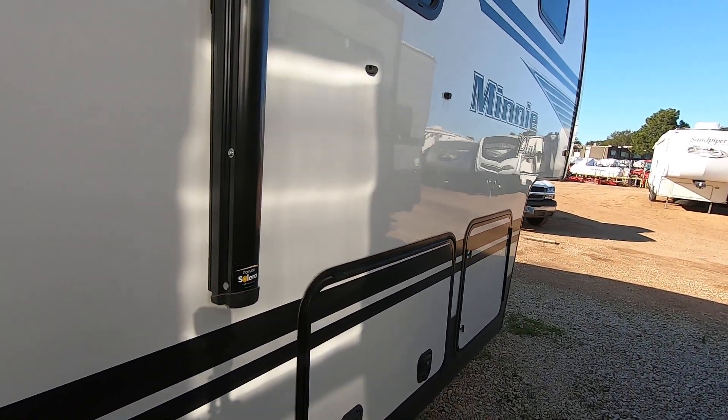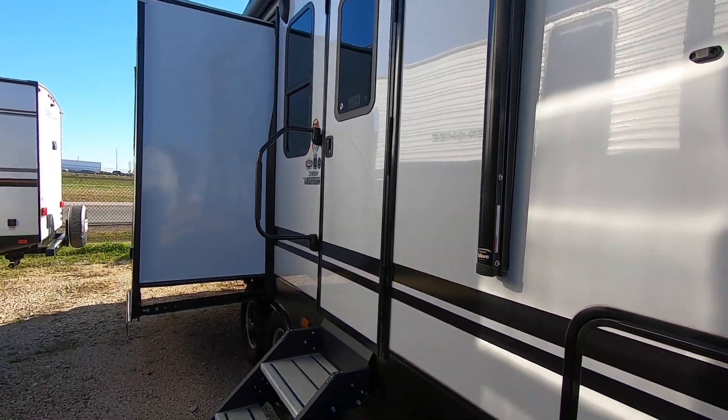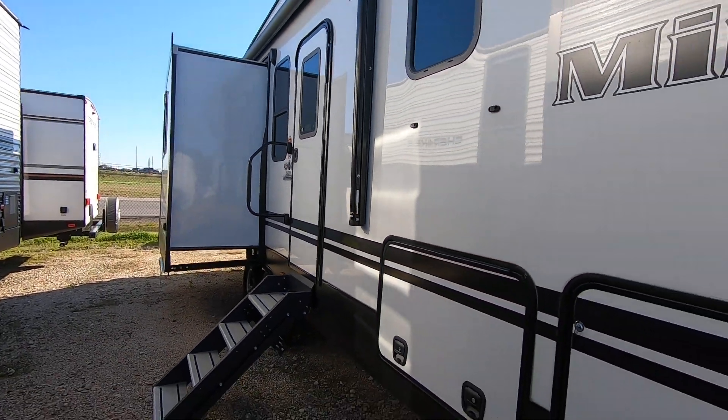On the outside it does have the high gloss paint that Winnebago is known for, along with a large awning and an auto leveling system.